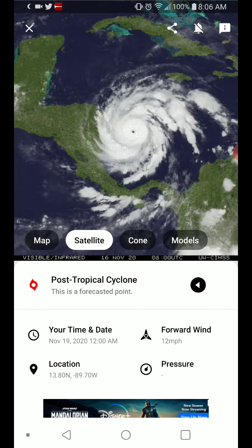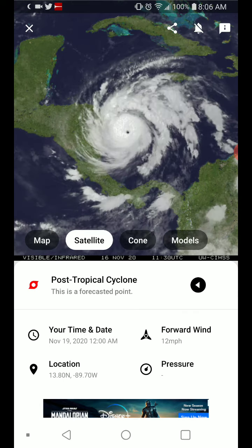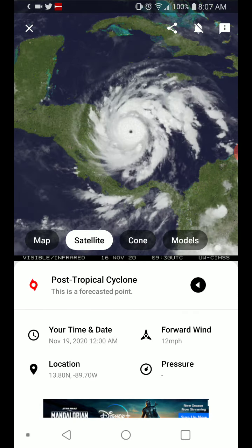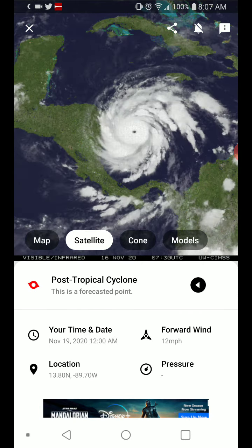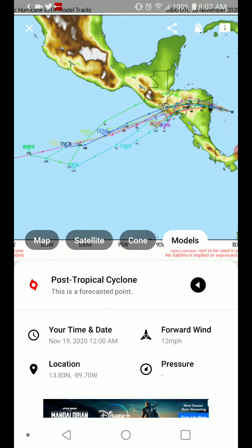Satellite imagery — this thing is going through another eye replacement cycle, it appears. Looking at the cone, and finally the models, it still has this thing trying to reform in the Pacific Ocean.